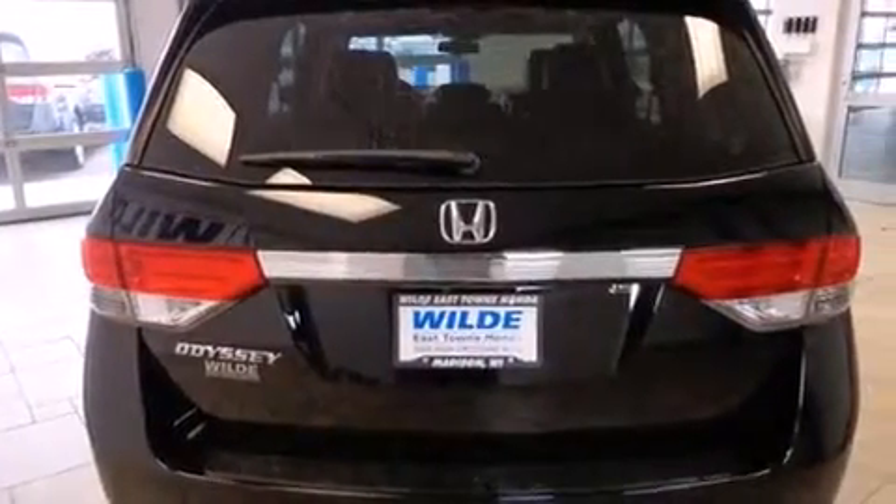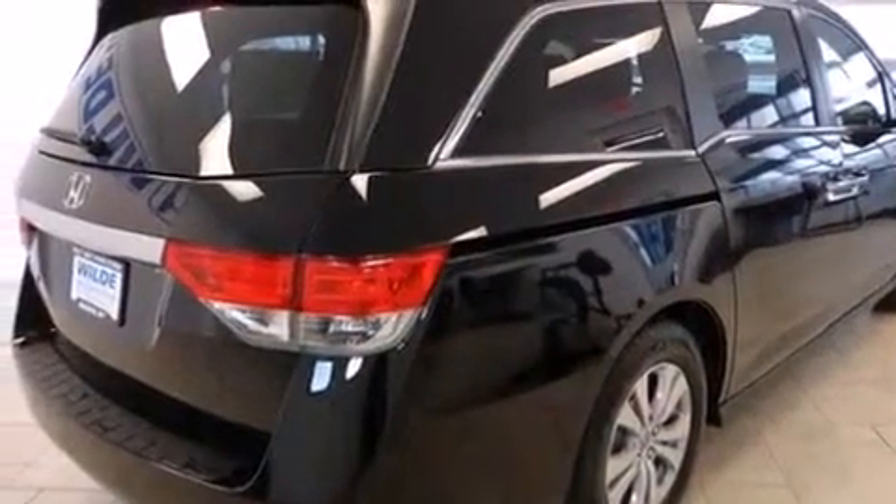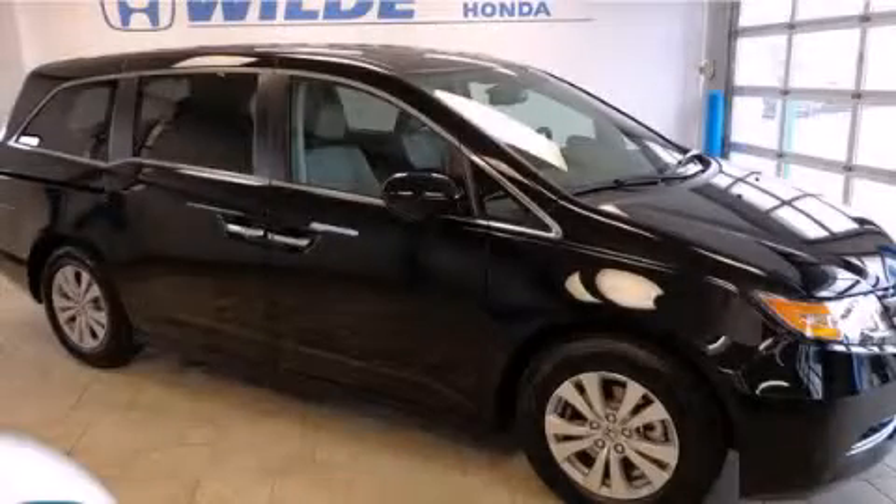A power rear lift gate and a sunroof enables you to fill the cabin with fresh air at the push of a button. This vehicle is sure to sell fast. Call and arrange your test drive today.